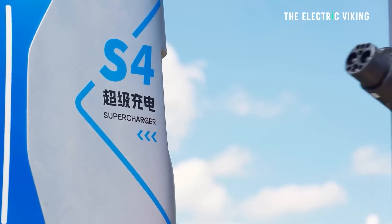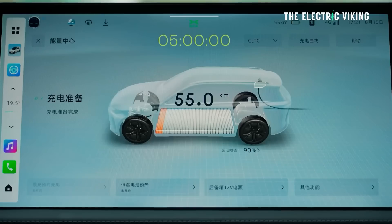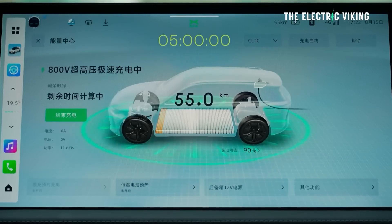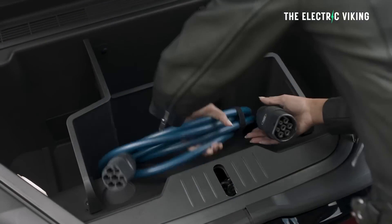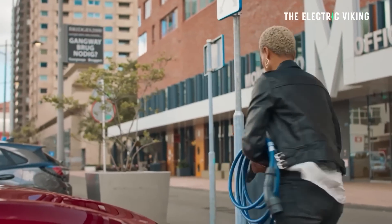Charging an EV this fast would be amazing. I'm about to take delivery of the XPeng G6 — I'll put a link in the description if you want to check it out and get a free charger. I can charge that car in about 20 minutes from 10 to 80 percent, and I actually think that's fast enough. But if you can go faster, why not?